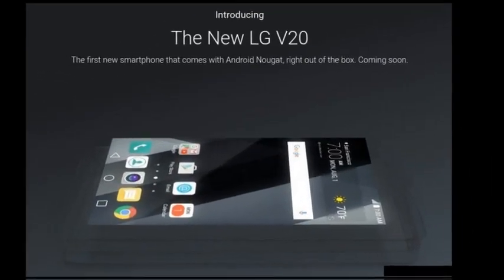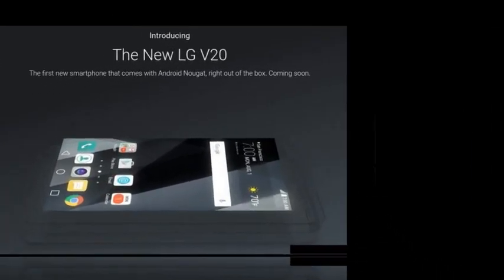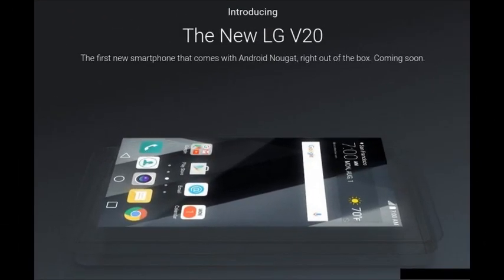As Google has told us, the V20 will run Android 7.0 Nougat from day one, being the first smartphone to do so. We also expect it to have a small secondary display above the main one, akin to the component that was part of the V10, this device's predecessor from last year.